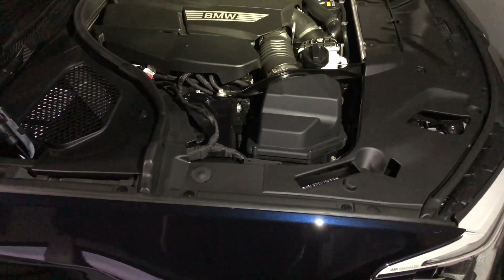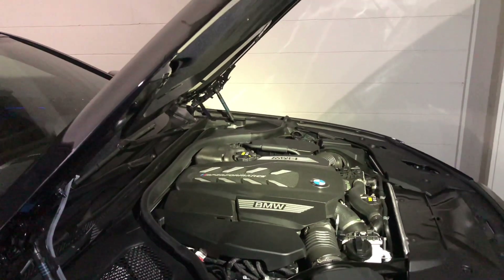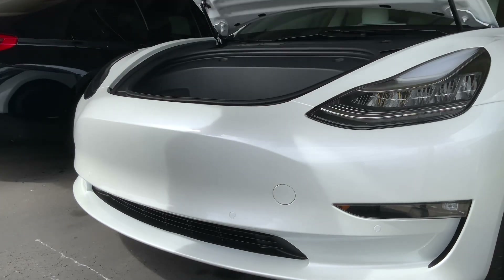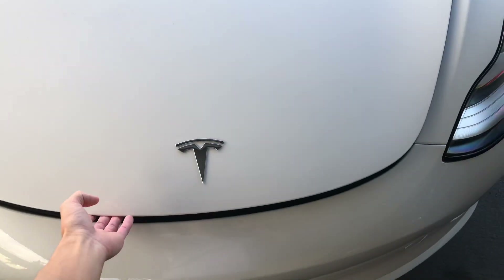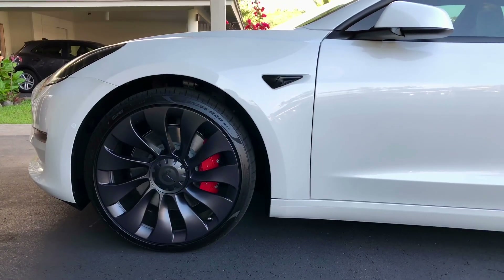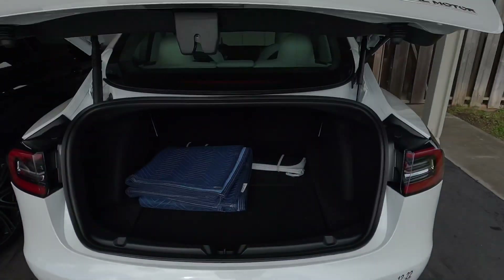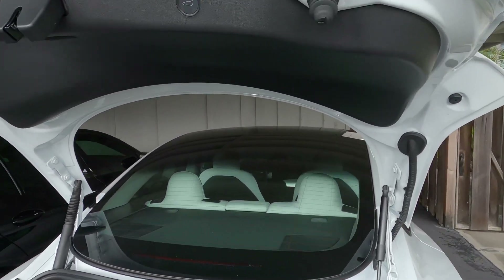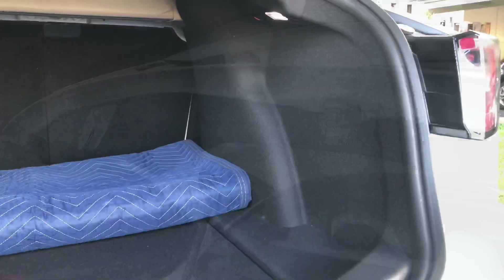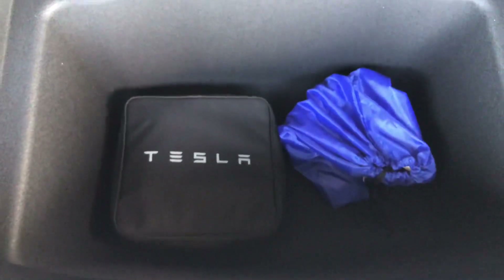Speaking of space, both cars actually have a pretty decent amount of storage. While the M550i has no frunk for obvious reasons, the Model 3 has a small frunk which can fit a small carry-on size bag or maybe a few grocery bags, thanks to not having an engine under the hood. Without the engine sitting in the front, the Model 3's hood dips down a little more than the BMW's, which also increases your visibility while driving. The Model 3 trunk is also extremely spacious — you can probably fit four, maybe even five golf bags in there. The trunk even has an extra boot space, which is where I usually leave my charger, and it is quite deep as well.